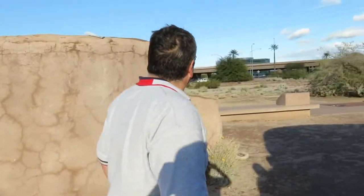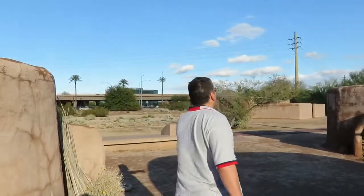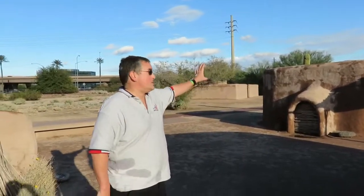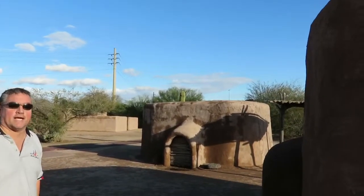Somewhere over here is the Hole in the Rock that we saw yesterday. The Hohokam had a lot to do with that Hole in the Rock — as I may have mentioned yesterday, they used it as a calendar device, along with this Pueblo. So this is the Pueblo Grande Ruins in Phoenix — six dollars admission for adults, well worth it.